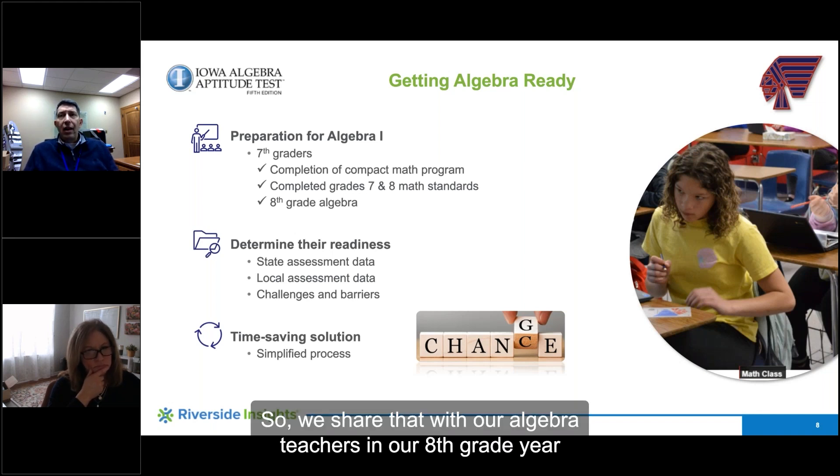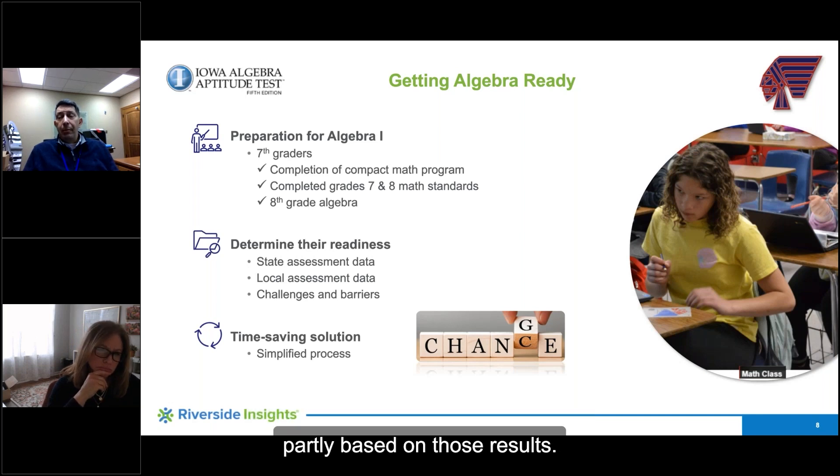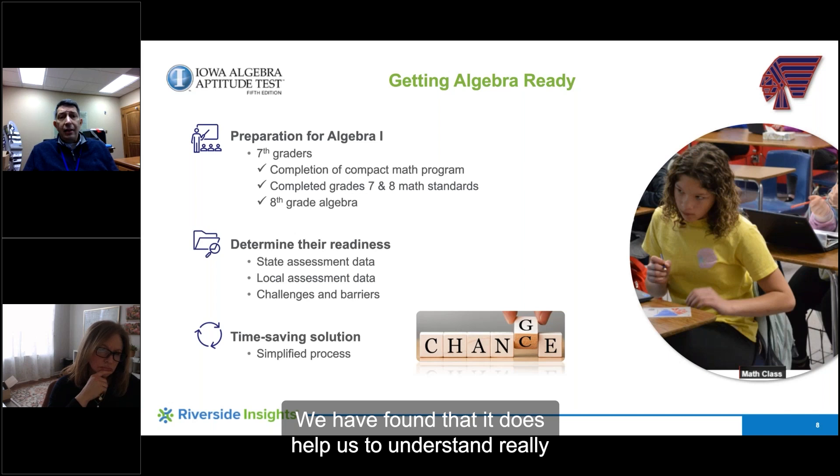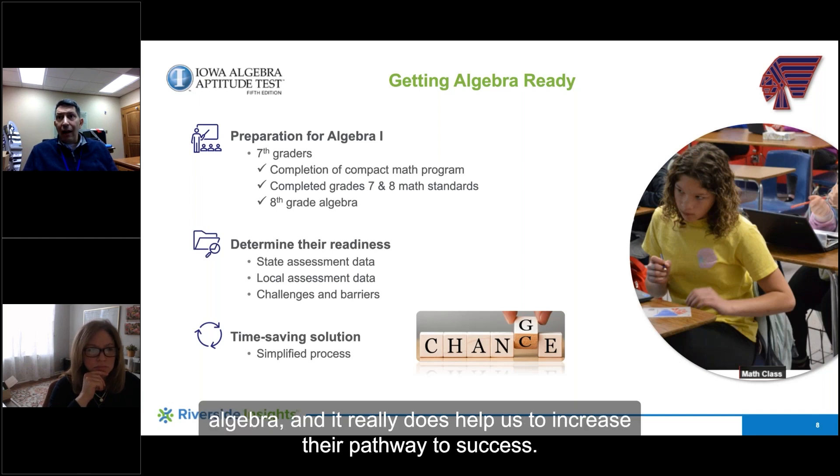We share that with our algebra teachers in our eighth grade year so that they can really customize the instruction that students receive, based partly on those results. We have found that it does help us to understand the picture for each of those students as they're headed into algebra, and it really does help us to increase their pathway to success.